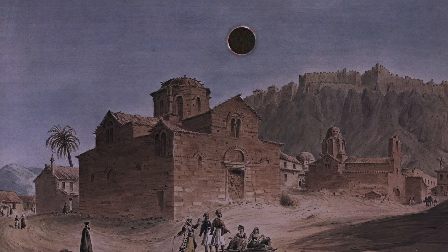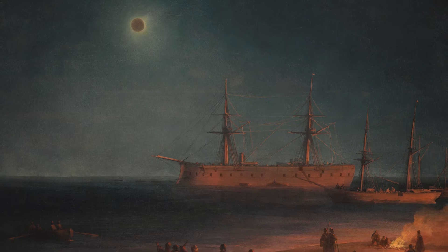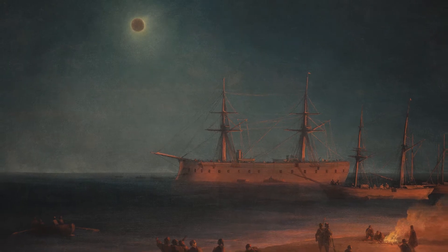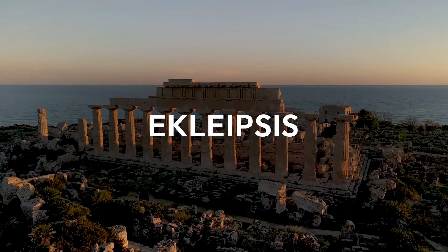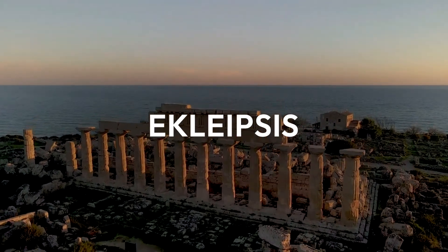For many early civilizations, a solar eclipse was an unexplained phenomenon, something that portended doom. Notably, the word eclipse comes from the ancient Greek eclipsis, which means abandonment or disappearance.